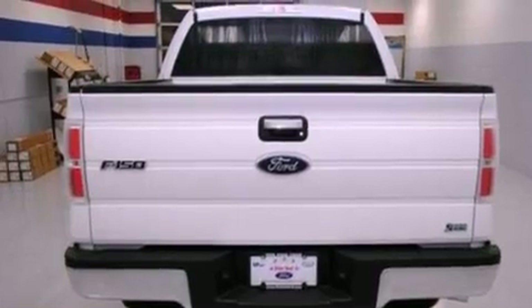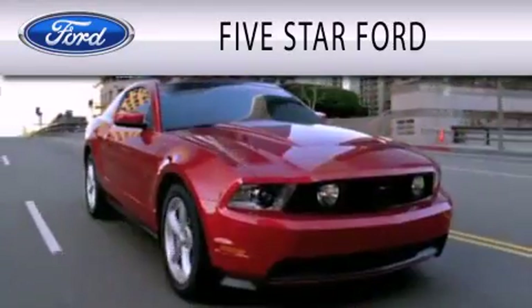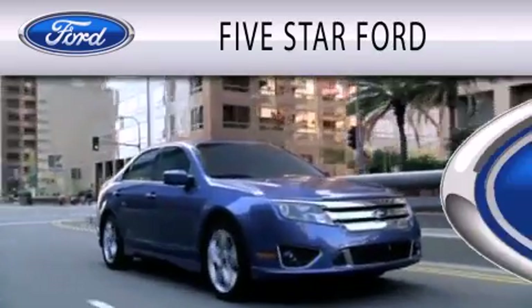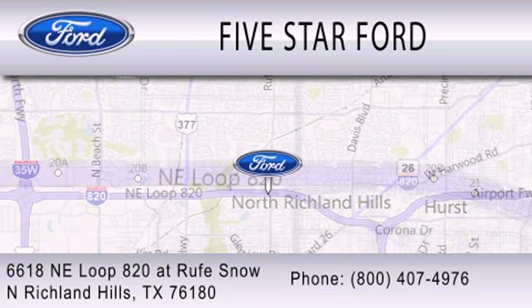This vehicle won't last long at this price. Call and arrange a test drive now. 5 Star Ford is dedicated to doing everything possible to ensure that the experience you have selecting your vehicle is as pleasant as possible. We're located at 6618 Northeast Loop 820 at Rufe Snow in North Richland Hills.